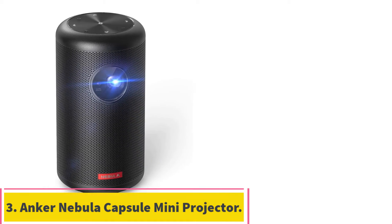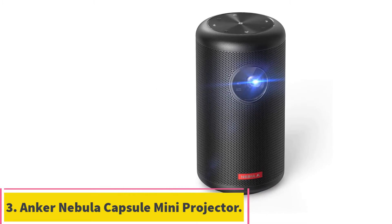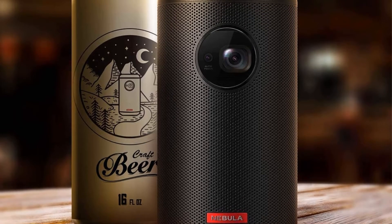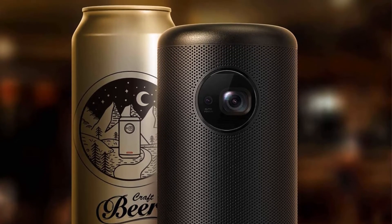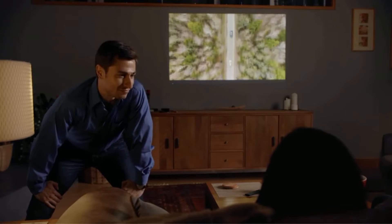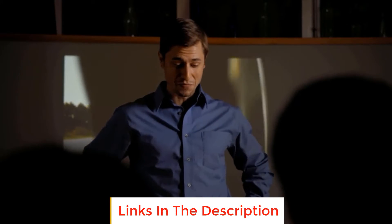At number 3: the Anker Nebula Capsule 2 Smart Mini Projector. This Android DLP device has its own autofocus technology to create 720p, 200 ANSI lumen images up to 100 inches in size, making it perfect for low-light environments. It has built-in speakers and battery, plus Android TV. It comes with a remote, PD charger, and a Type-C cable, and is about the size of a soda can, so it is also portable.